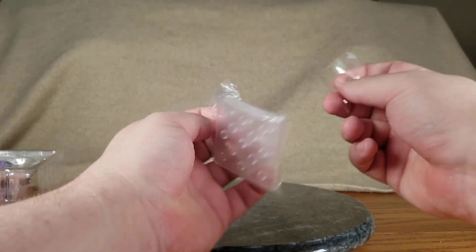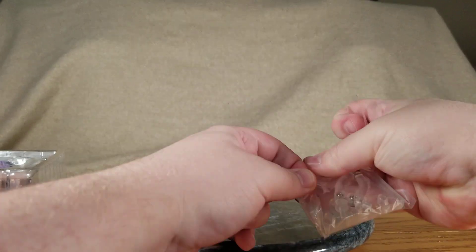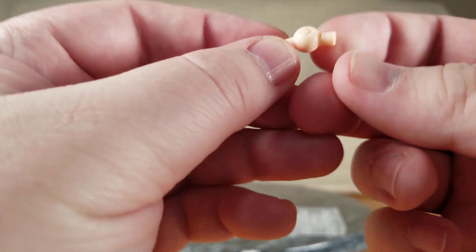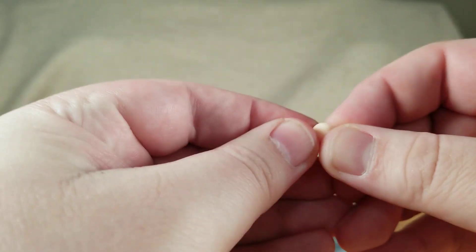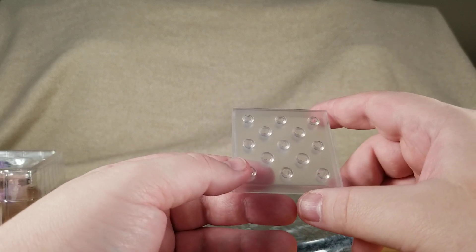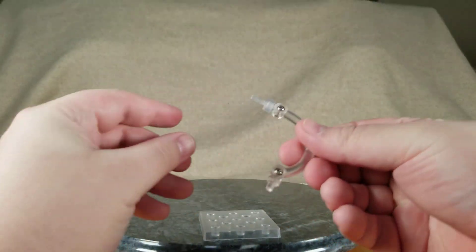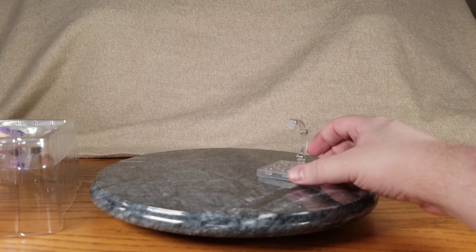Might as well start with her base — if you've seen a Nendoroid, you've seen the base, there's nothing exciting. Just take the tape off — and then there's more tape. There we go, throw the tape away and keep the plastic. There is an extra neck joint with the little Good Smile smiley. The base has about 13 holes, and then you've got the arm: the one that pegs into the base and the one that stabs into her back.